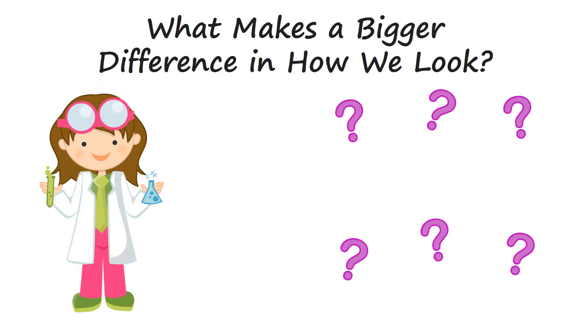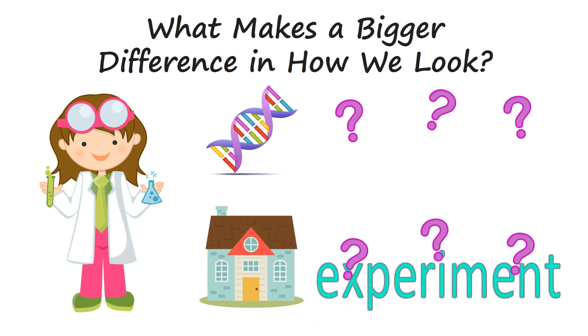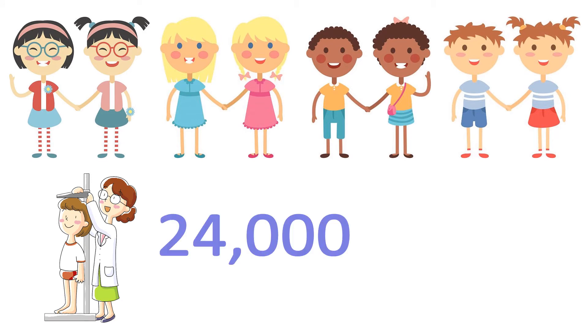Scientists were curious about what makes a bigger difference in someone's appearance — the genes in their cells or the environment they live in. To try to answer this question, they did an experiment. The scientists designed their experiment to look at weight and height of twins of all kinds. They gathered data from over 24,000 boys and girls. These boys and girls were all different ages, from babies to 19 year olds.